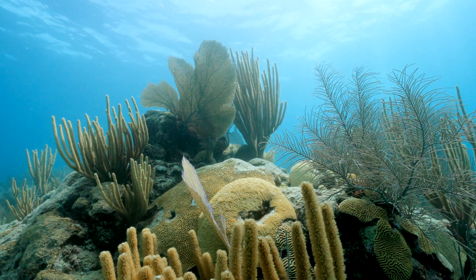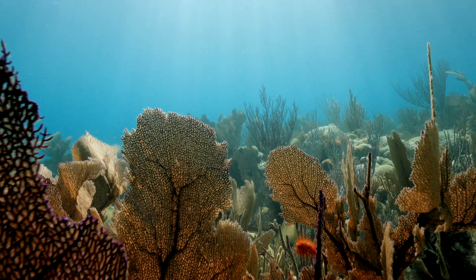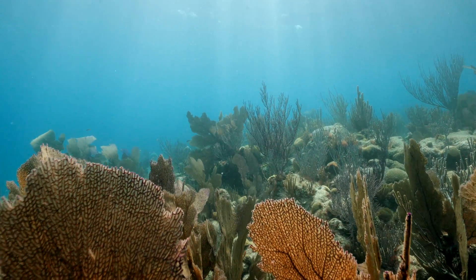Many countries in the Caribbean are now making bold commitments to increase the coverage of marine protected areas in their waters. The deep sea remains an overlooked part of that process, but there's actually a lot of interest.